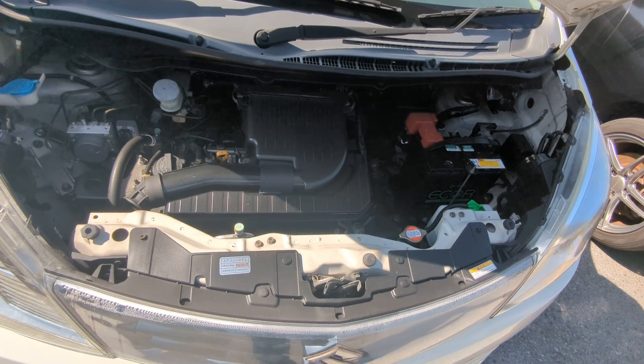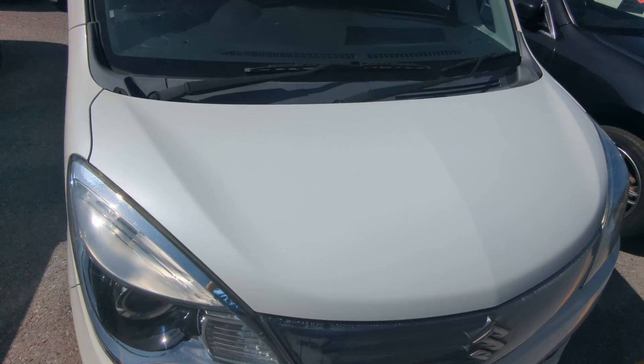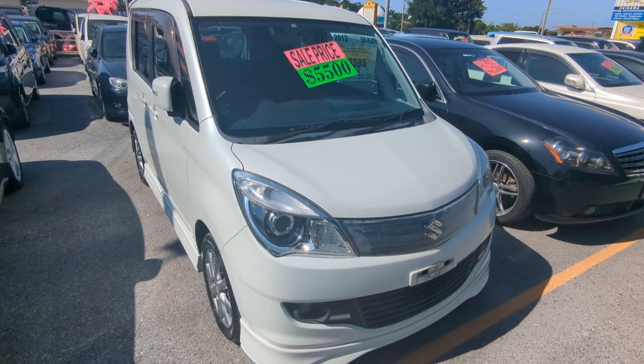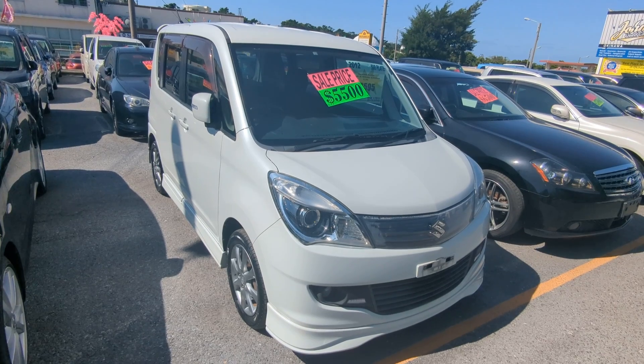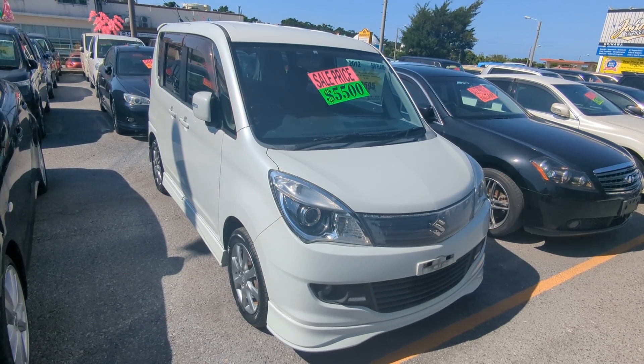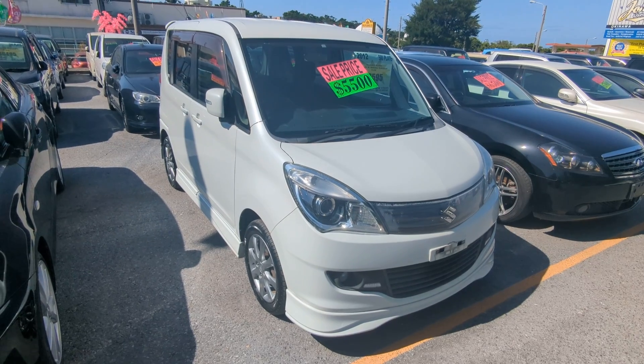This is a 1.2 liter engine — nice and clean. So there you have it: 2012 Suzuki Solio, 95,000 kilometers — which is about 59,000 miles. Military price is down at $5,500, and with an additional military discount we'll get it down to $5,300. While you're here, please ask about on-the-lot discounts and you will get a lower price on this.